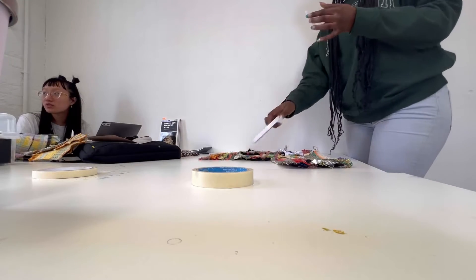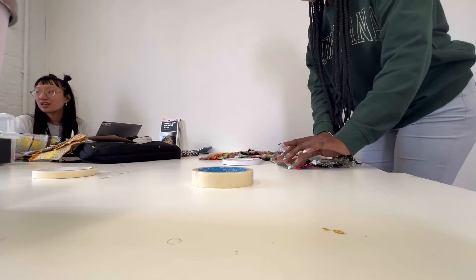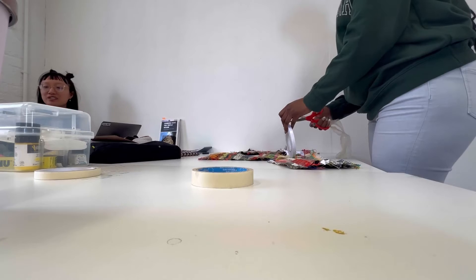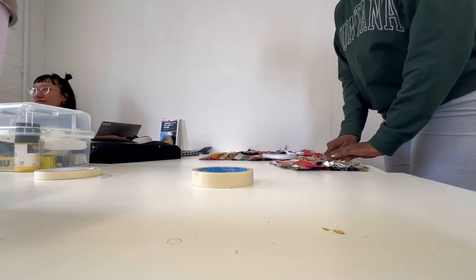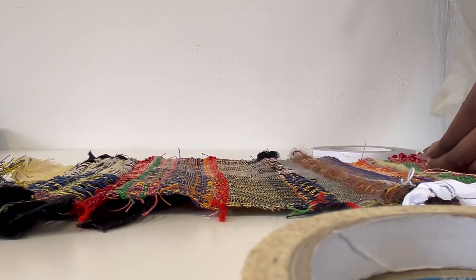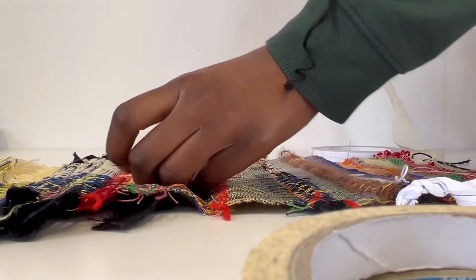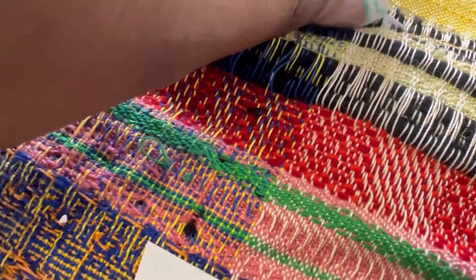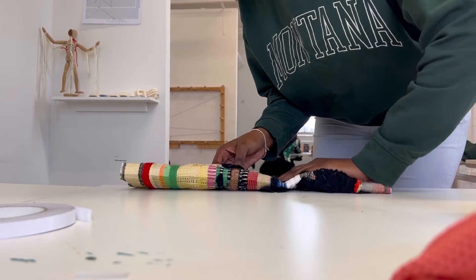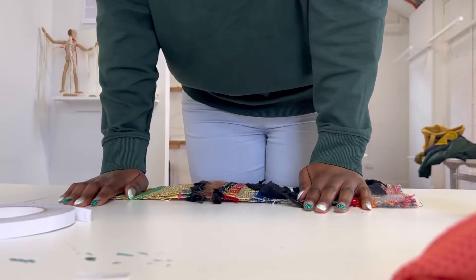After a long day of weaving I'm so glad I'm done. I'm just adding some double-sided tape on my woven pieces while I'm talking with one of my classmates — this was so enjoyable because I feel so relieved having finished everything. I'm taking the tape out and this will help me stick the pieces on the wall so I can see how they could look as an exhibition.